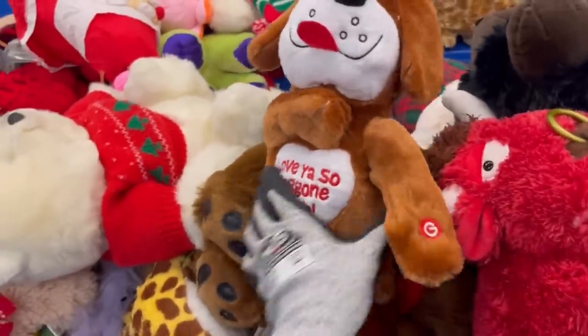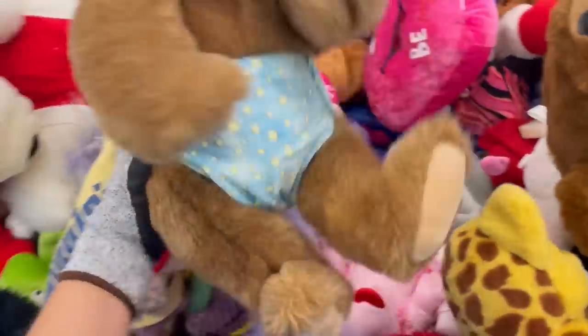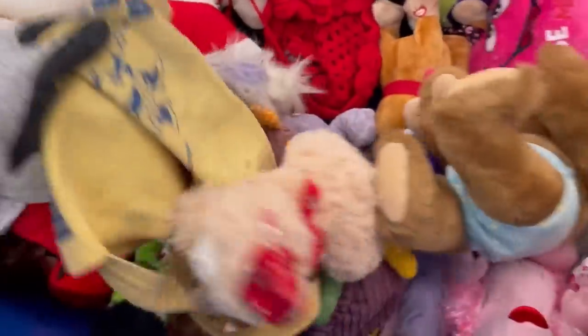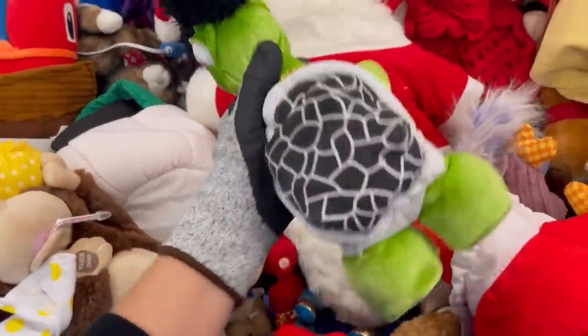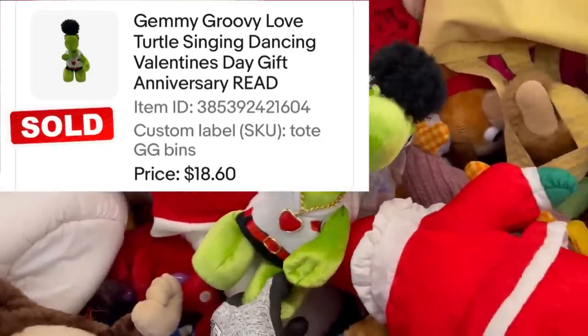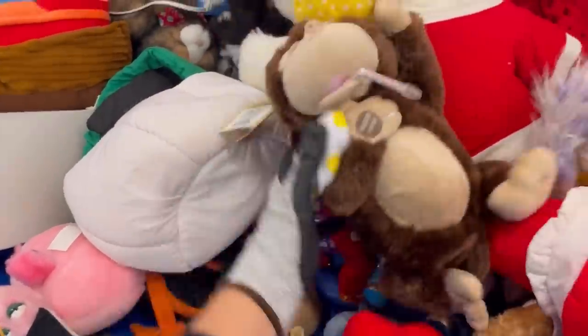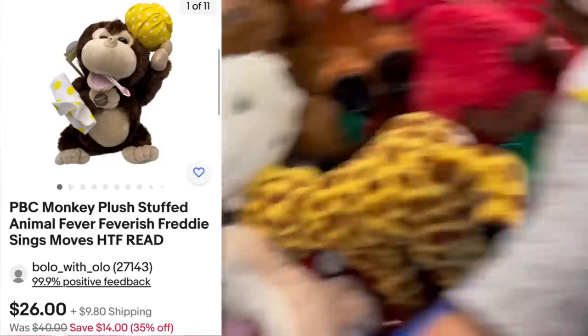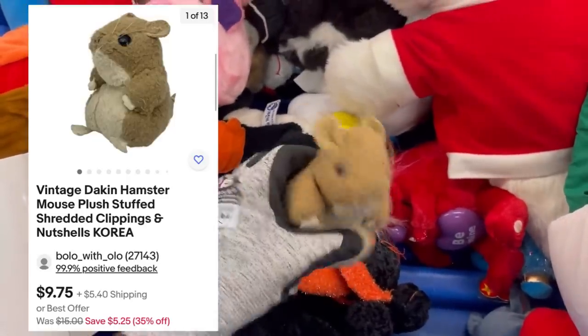All of this animated plush — I could not believe it. It's like somebody just dropped off all of their animated plush. I grabbed a lot of it, but a lot of it I left behind. When I got home and was going through it, I did find that some of the battery compartments were missing. This guy sold really quickly for $18.60 plus shipping.